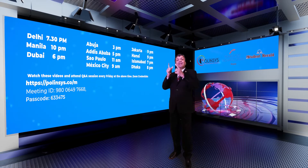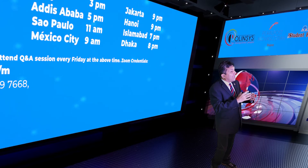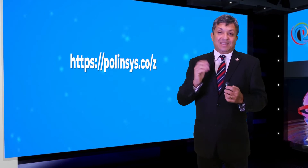Polinsys hosts a separate event once a month on employer-driven programs. This is a very specific program and it is a separate discussion entirely. We are not going to mix it up with this event. You can subscribe to this event or any other free Zoom events at polinsys.co/z.